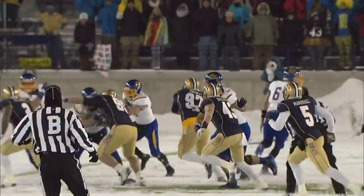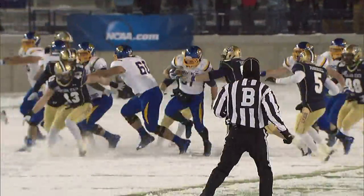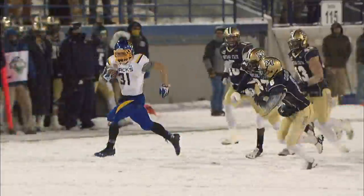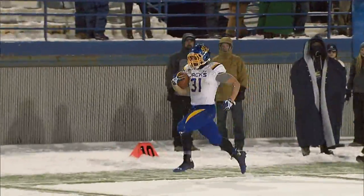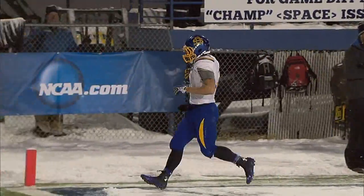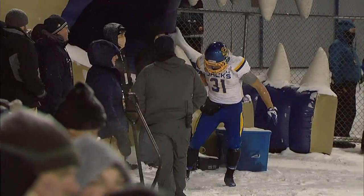With the game basically in the balance, Jacks up by eight — Zenner. Get out of his way. That is how you put a Bobcat to sleep — 69 yards. Montana State would get a late touchdown, but it did not matter.